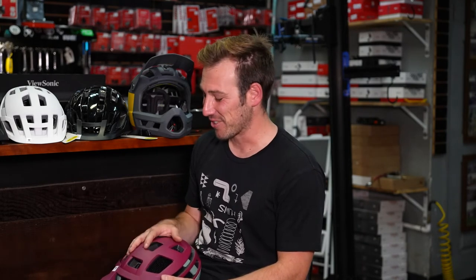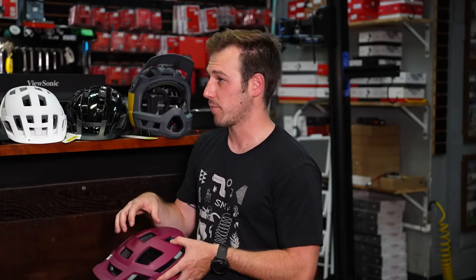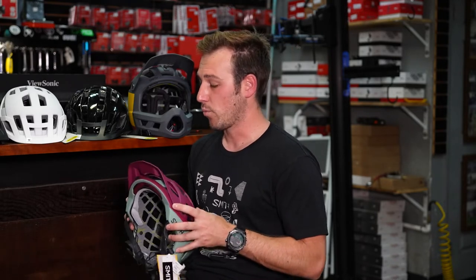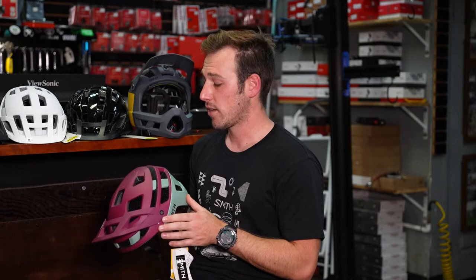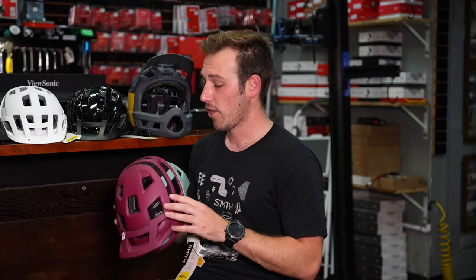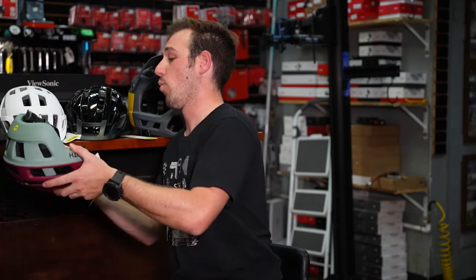The Forefront has been Smith's flagship helmet and this is now the second generation, with updates to both functionality and looks, plus added breathing ports for improved breathability. Protection was prioritized first, then aesthetics. A lot of riders — especially those into more aggressive riding like pink bike — rock the Forefront because it fits really well, is super comfortable, and is protection-first.